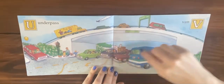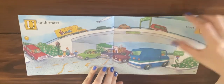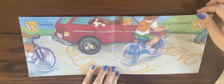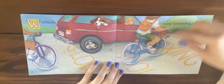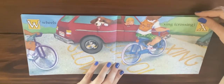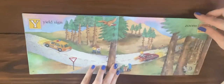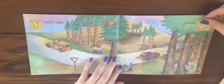U is for underpass and V is for van. W is for wheels and X is for crossing. Y is for yield sign and Z is for zoom.